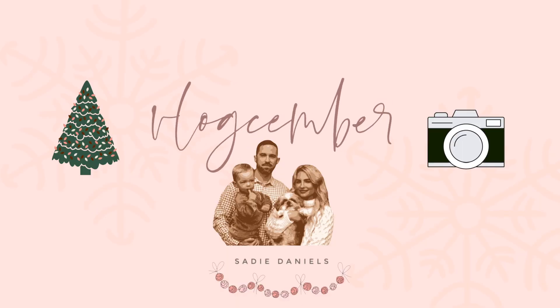Good morning and welcome to Vlogcember, day nine. So today, to be honest, everything's going wrong.